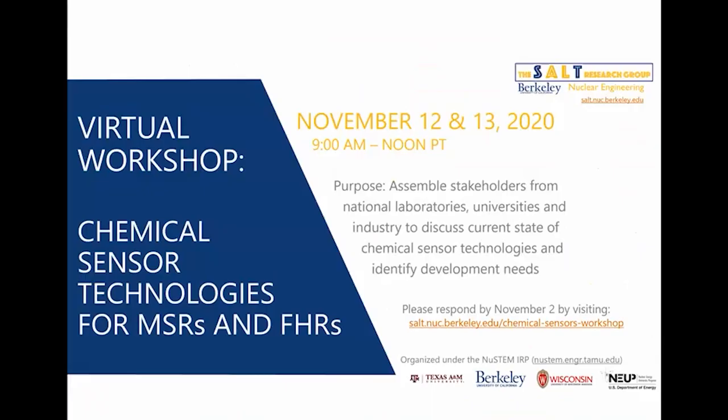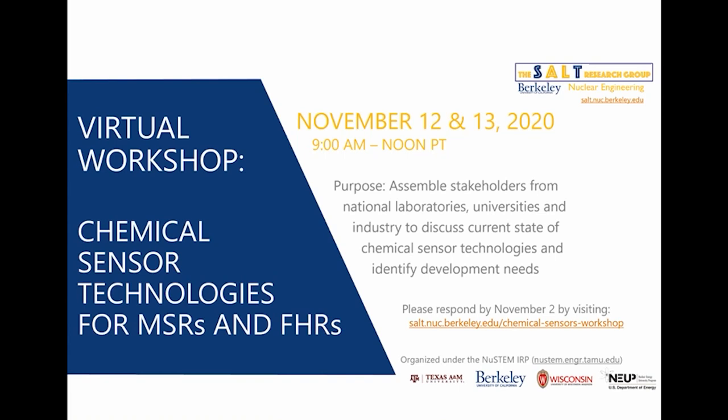This concludes the overview of the research being performed under NEW STEM. I would like to advertise — unfortunately as a virtual workshop due to COVID — a workshop on chemical sensor technologies for molten salt reactors and fluoride salt-cooled high temperature reactors. Sign-up is requested before November 2nd, and the workshop will be held November 12th and 13th, 9 to noon Pacific time. Everyone is welcome to participate.